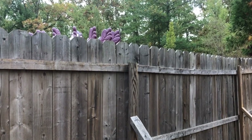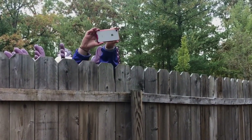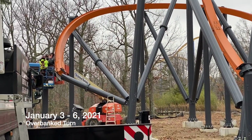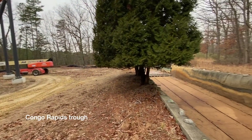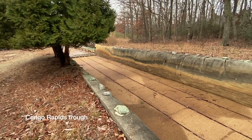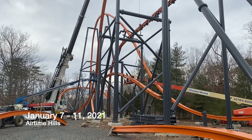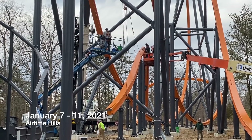Now let's go over the fence and check out the latest construction news. From January 3rd through 6th, workers completed the overbanked turn near Congo Rapids. When both rides are running, there's going to be exciting new views from both locations. The crew then installed three airtime hills that comprise the finale of Jersey Devil Coaster.